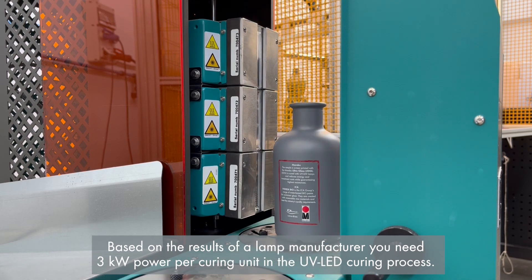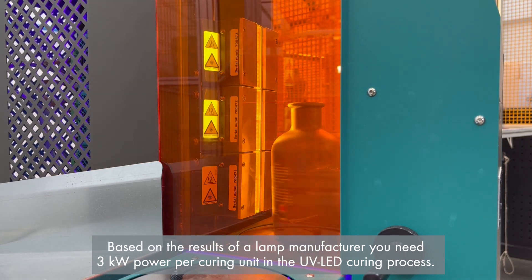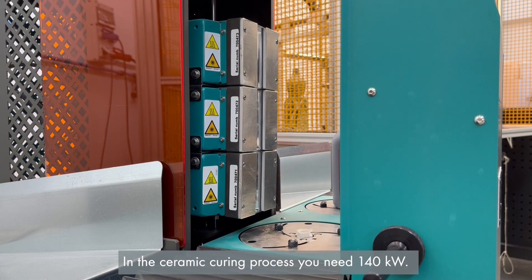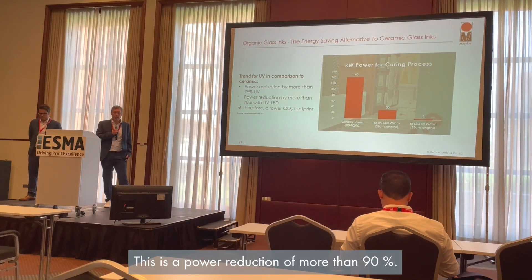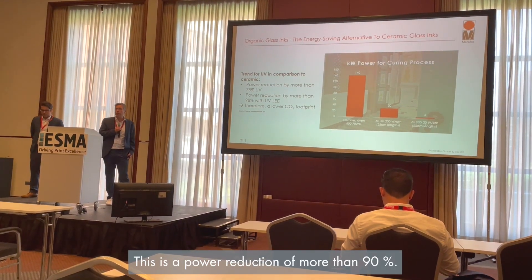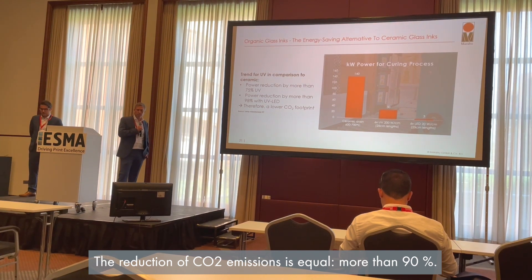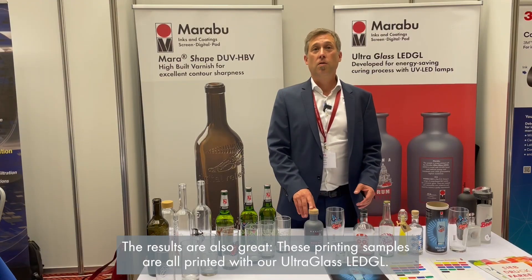The second and even more impressive saving is in the curing process. Based on results from a lamp manufacturer, you need three kilowatts of power per curing unit in the UV LED curing process, compared to 140 kilowatts in the ceramic curing process. This is a power reduction of more than 90%, and the reduction of CO2 emissions is equally more than 90%.